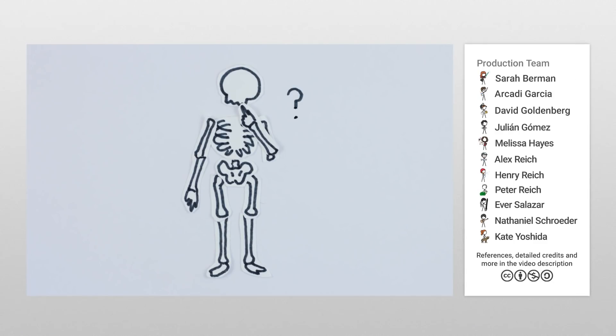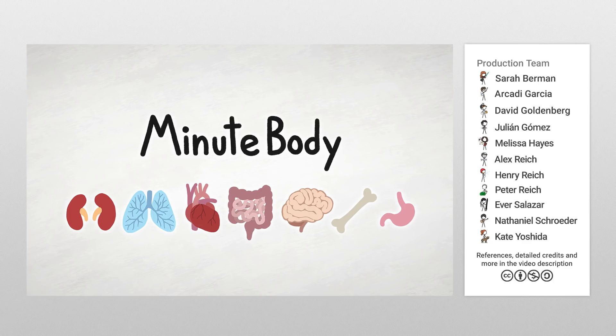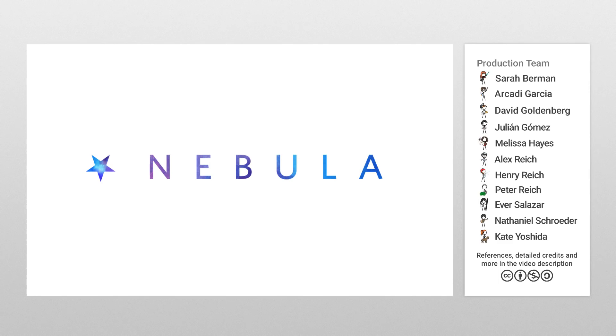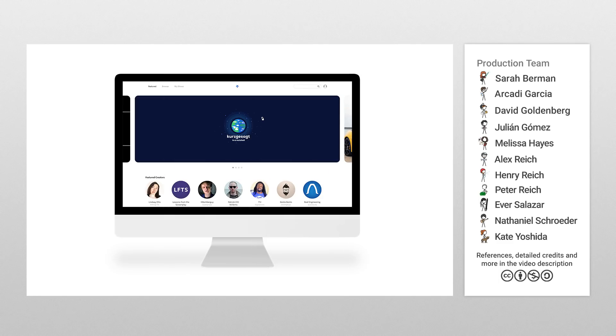Did you know that our bones do more than just make up our skeleton? They also send calcium to the heart so it can keep pumping away, which you can learn about in our brand new show called Minute Body, in which we take you on a minute-long tour of a different body part in every episode. We just launched it on Nebula, a new streaming platform that we are helping to build alongside many of our other favorite educational creators.